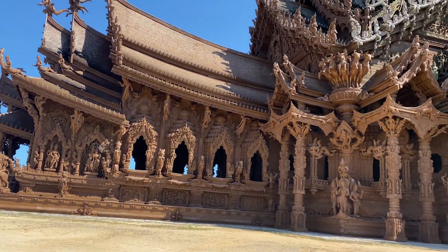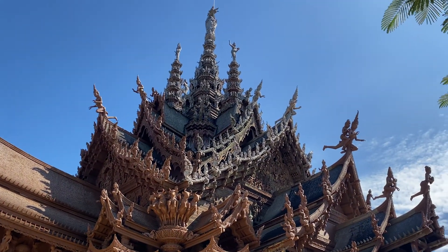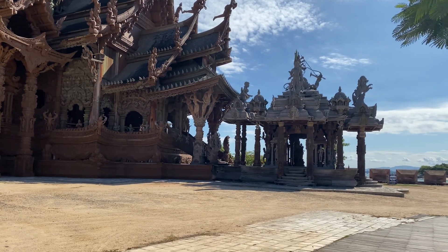This building is the Sanctuary of Truth museum. Construction started in 1981, so it's now 40 years old, but it's still not complete. When it will be fully finished — no one knows exactly.